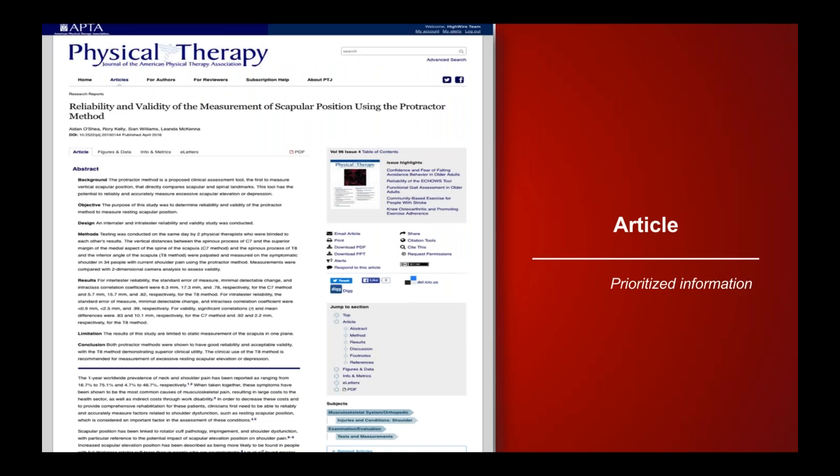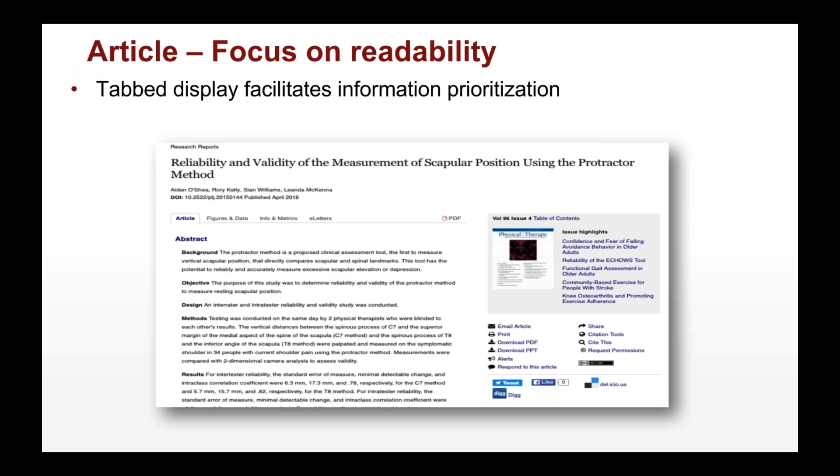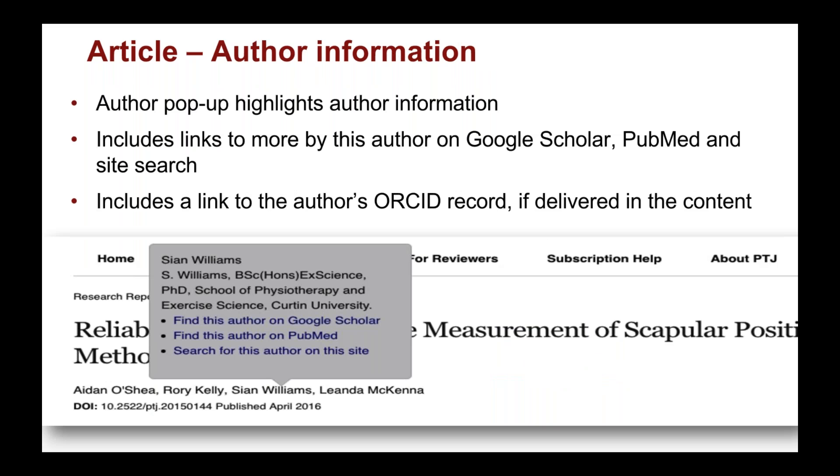The article page is the bread and butter of J-Core. It's a page where we've designed and prioritized our information to offer the best reading experience. It uses a tab display, with the most prominent information being the article itself. We also offer tabs for figures and data, info and metrics, and e-letters — a response section where readers or fellow researchers can include a response. On the right-hand side we have table of contents information and our toolbar.